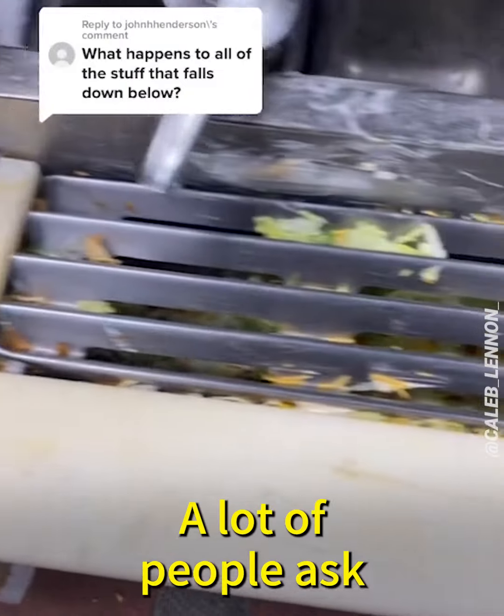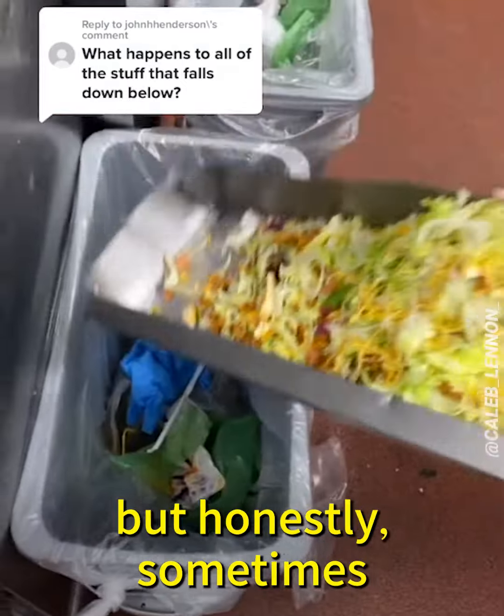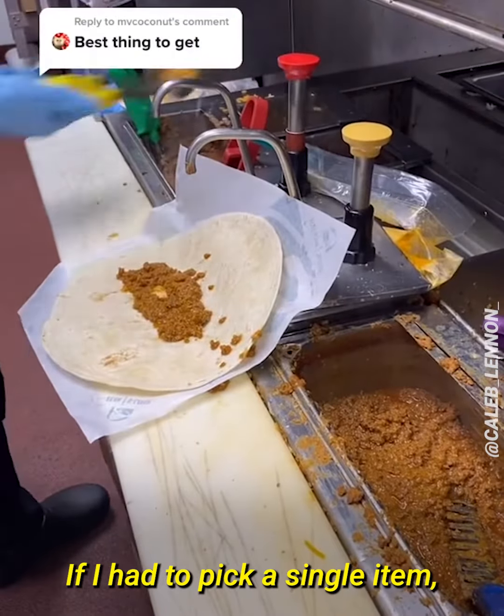A lot of people ask what happens to the food that falls under the grate at Taco Bell. There's actually a tray that comes out, so we just throw it all away — but honestly, sometimes I just make myself a nice snack.